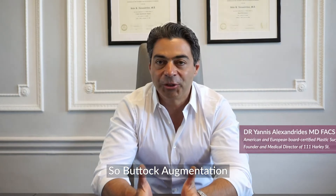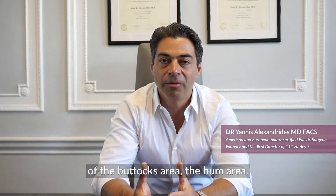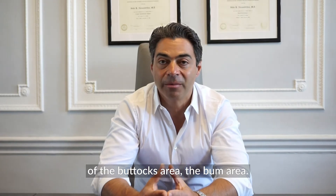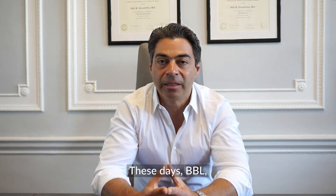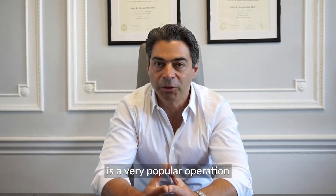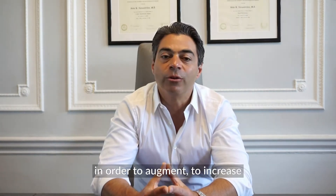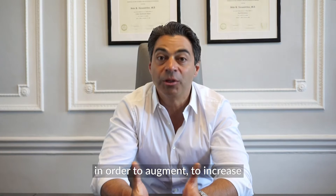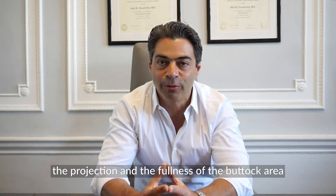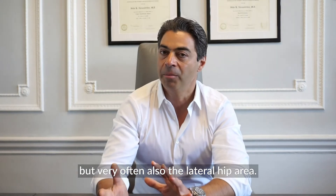Buttock augmentation is a category of operation to enhance the shape of the buttocks area. These days, BBL, otherwise known as the Brazilian butt lift, is a very popular operation because it uses the body's own fat in order to augment, to increase the projection and fullness of the buttock area, but very often also the lateral hip area.